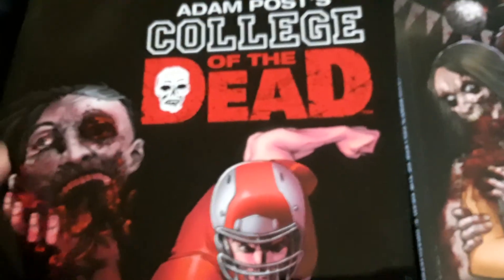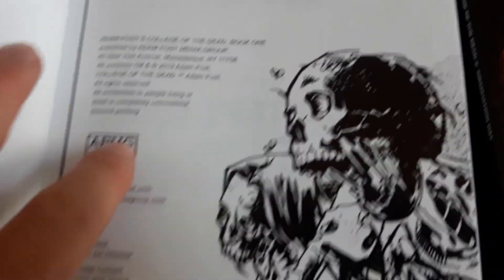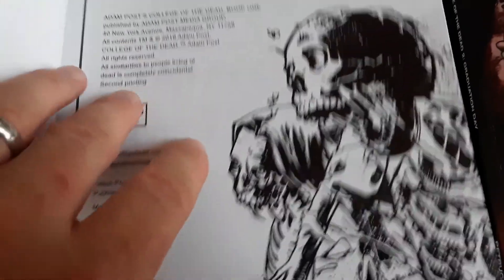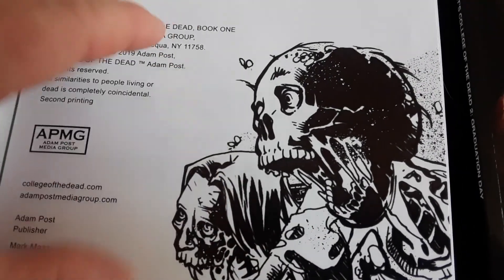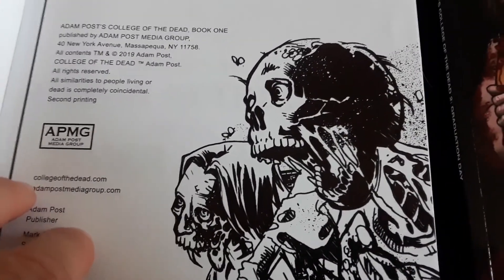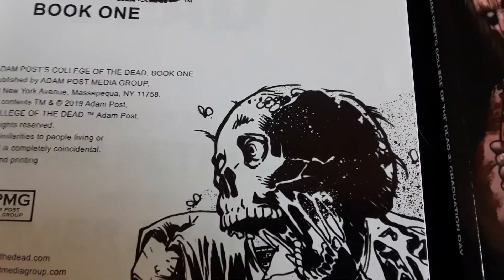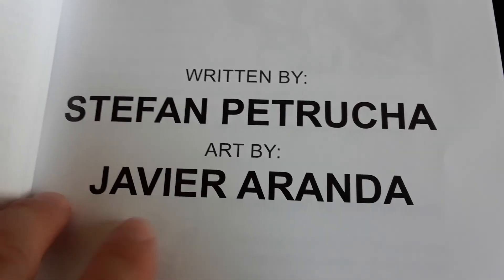So basically the first story right here, College of the Dead 1, starts out in a college — obviously. The book is in black and white, and I really like the way the book progresses and the way the black and white is. It reminded me a little bit of the Night of the Living Dead series. The first Night of the Living Dead was in black and white and then Dawn of the Dead went into color. So it kind of reminded me of what Adam Post is doing — his first book is in black and white and then it moves into color in the second book. It's written by Estefan Petruccia and Javier Aranda.